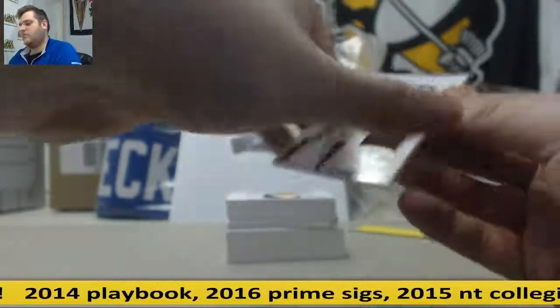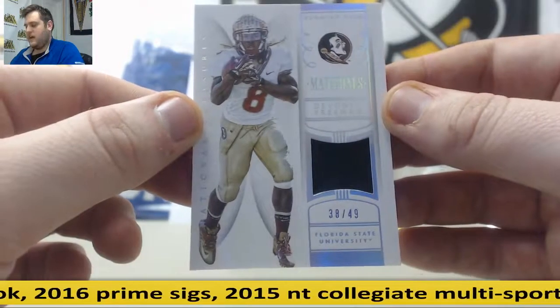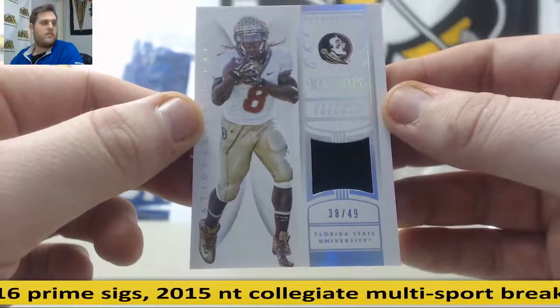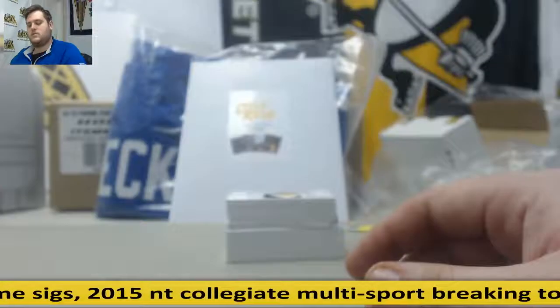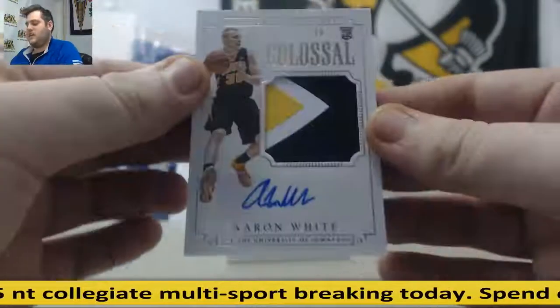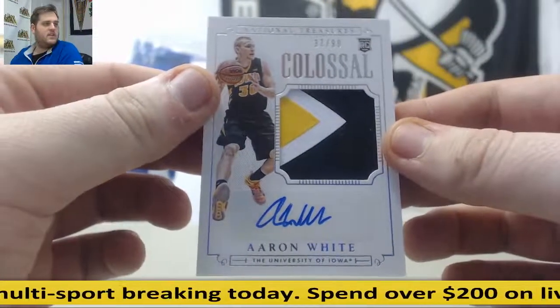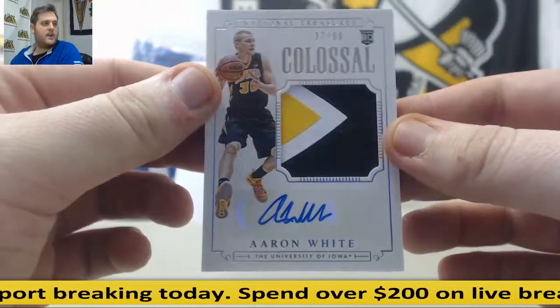Next up, DeVonta Freeman — 38 of 49. I believe that is going to go to Lisa C as well. 38 of 49, jersey swatch DeVonta Freeman — having a great year for Atlanta. Then 37 of 99, rookie patch Aaron White — going to Lisa C, who has 7. 37 of 99, rookie patch Aaron White.